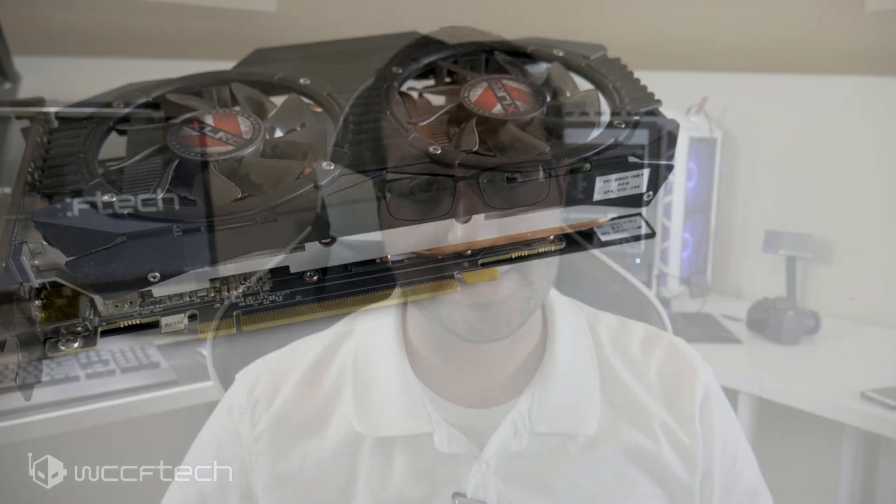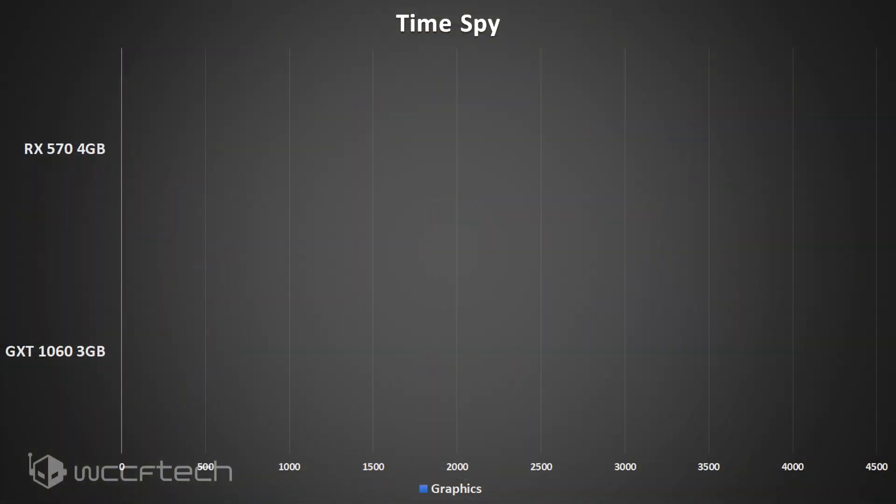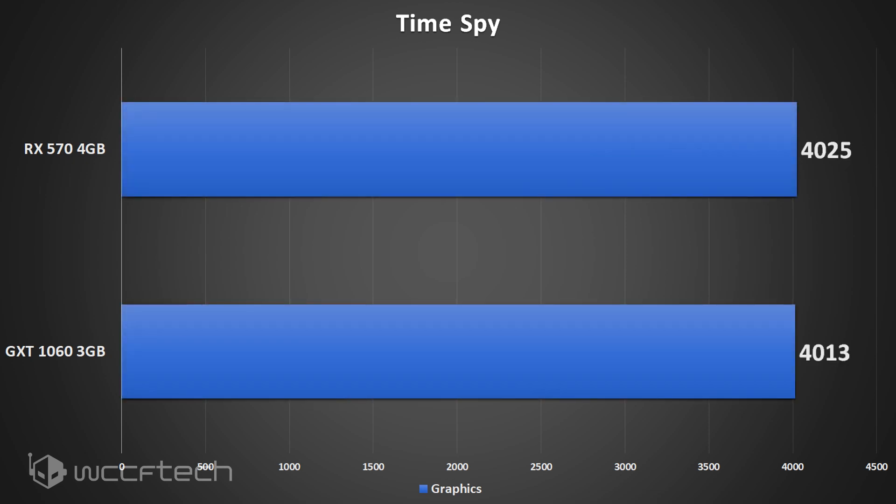We have six titles being tested: the first is a synthetic benchmark and the rest are games that came out in the last 11 months into 2018. The first test is 3DMark Time Spy, a DirectX 12 test running at 1440p — a little out of the league for these cards — but they come in neck and neck within 12 points difference on the GPU score, giving a good indication of what we should see going forward.